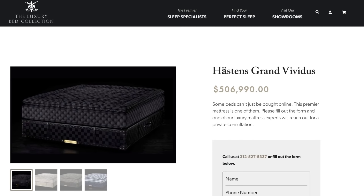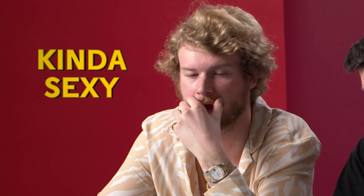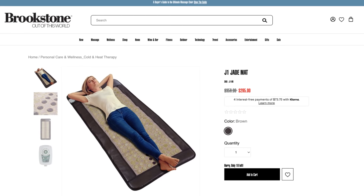This is the Hästens Grand Vividus — $506,990. This one is crazy looking. It's a mattress for 500 bands, crafted with wool, cotton, and horse hair. The first one was bought by Drake. I like horses, I just don't like the hair. I feel like I have a horse hair comb and I don't want that in my bed. Our bed. It's sexy and there's a lot of good things here, but I don't really know why it's worth that much money. We've got a jade mat for $300 — jade stone mats can reduce symptoms of chronic disease, alleviate pain, and revitalize skin. This feels like a crystal girl thing. My mom is so into crystals and stones, but I never heard her say jade stone one time.